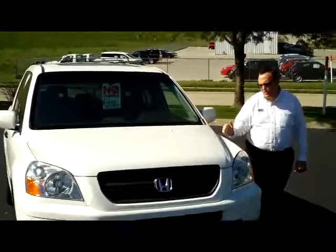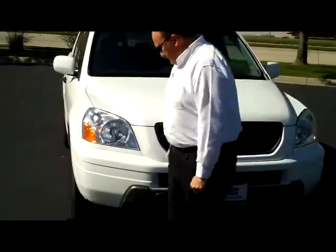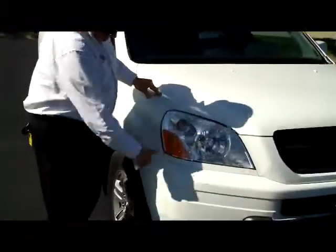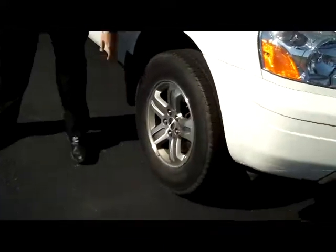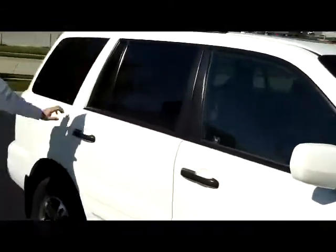Hey, Kelly here for Honda Giant, here to show you this 2005 Honda Pilot EXL, just came in on trade. It has five mile-an-hour bumpers in the front and back, Lexan-covered headlights, 16-inch alloy wheels, plenty of tread on the tires, breakaway mirrors, reinforced steel door beams, and solar ray tinted glass.